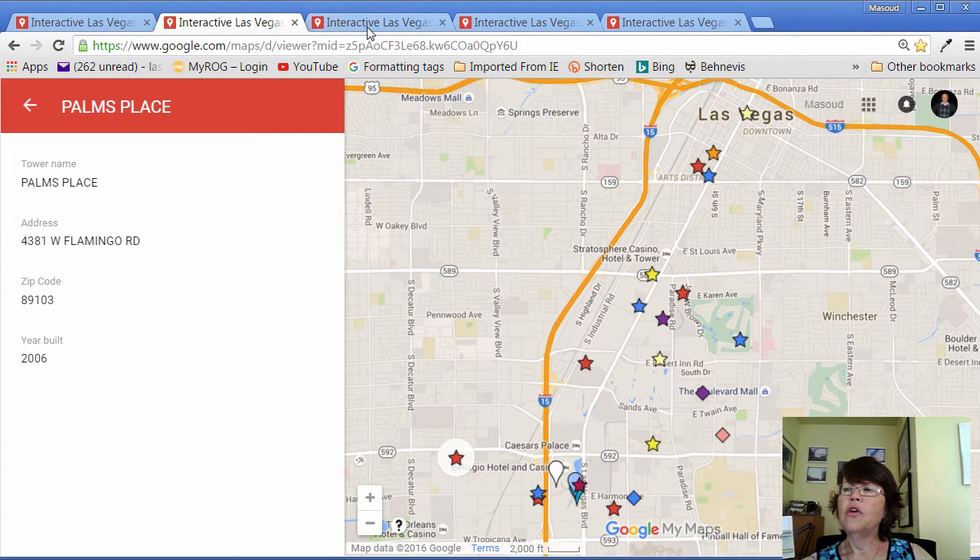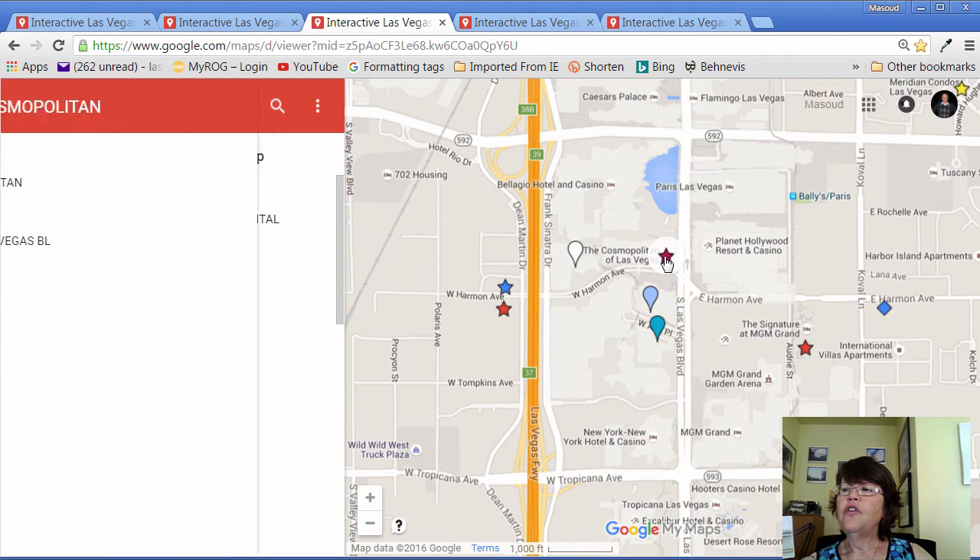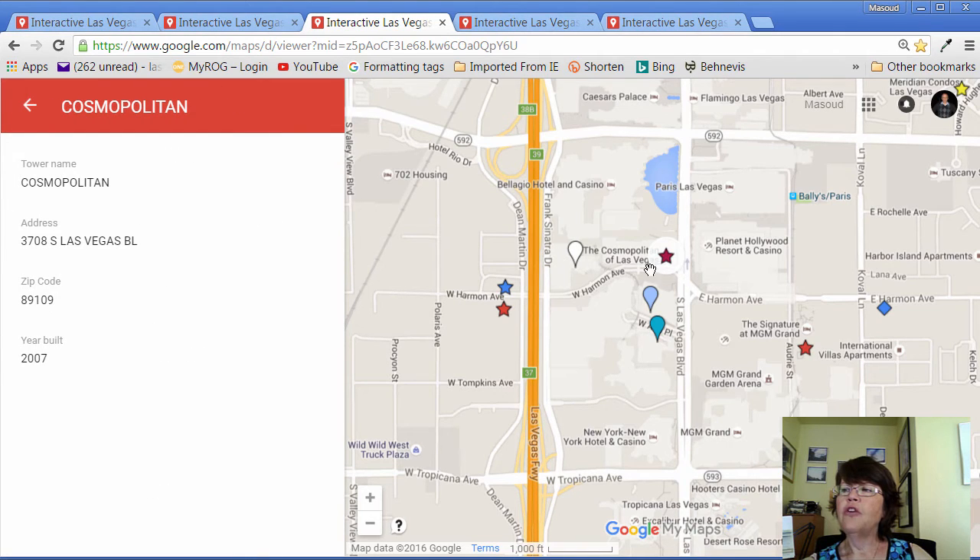We are going to zoom in in order to show the properties on the map better. Further south, we see Cosmopolitan, and just to the south, the Bellagio and neighboring City Center Towers, Vidara Condo Hotel, Veer Towers, and Mandarin Oriental, which has 225 residential condominiums. Vidara is not showing in the legend, but is shown on the map. On the other side of I-15, we see the Martin and Panorama Towers 1 and 2.